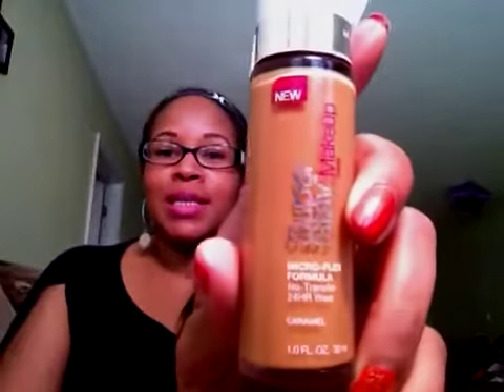The Maybelline New York foundation is still one of my favorites. I use it every day I wear a liquid foundation. So if I'm not wearing powder, I'm wearing this — nothing else.